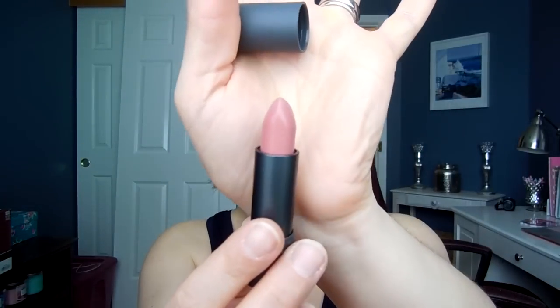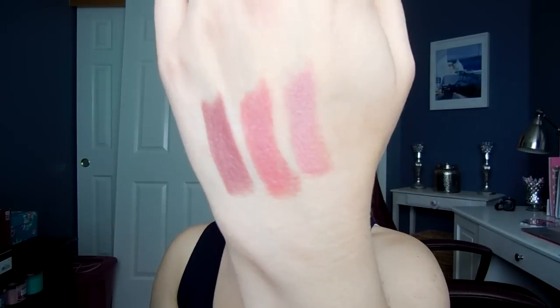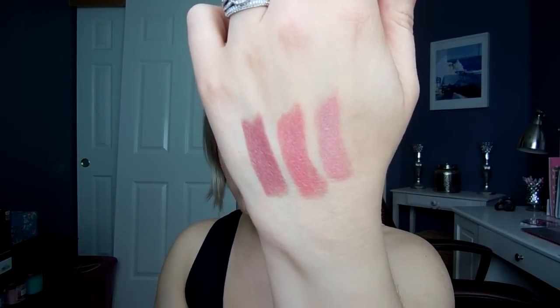This is Sugarcane, and Sugarcane is a nude pink. Honestly, the way these apply — they're just beautiful. And then the last is Meringue, which I have on my lips right now. I've been wearing Meringue quite a bit because it's such an easy everyday natural nude shade.